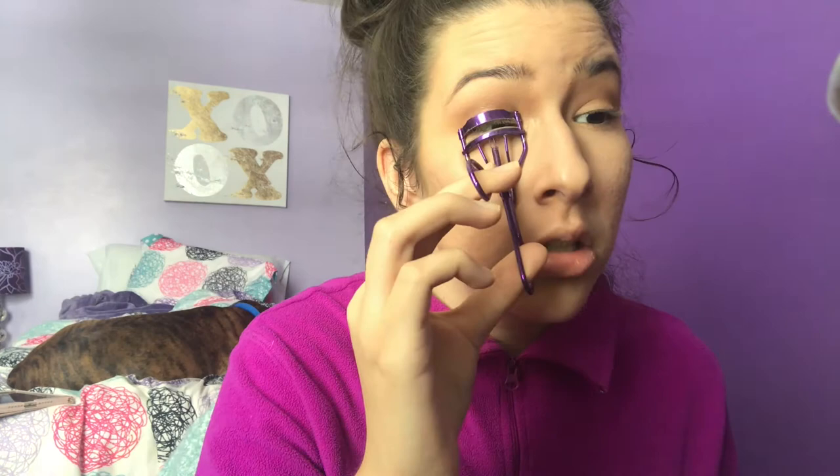Now for mascara — I actually discovered this mascara through Karen; she mentioned it in a vlog. It's the Clinique Flutter-to-Full mascara — basically a three-step mascara. Any volumizing lengthening mascara would work; mascara is mascara. But since this is Karen's favorite mascara, I'm going to apply it to give myself very full eyelashes.